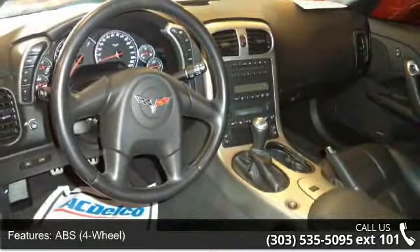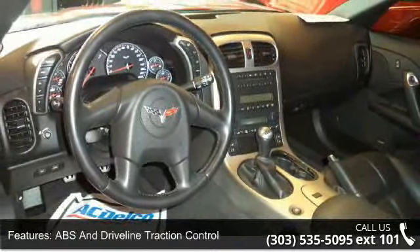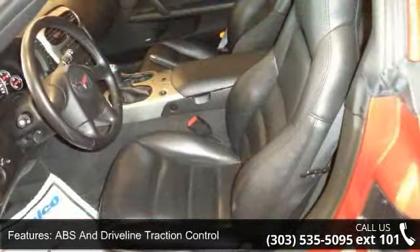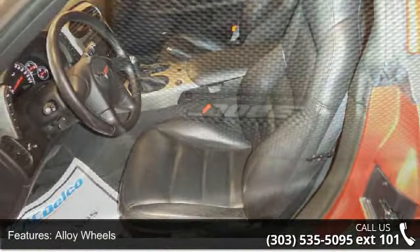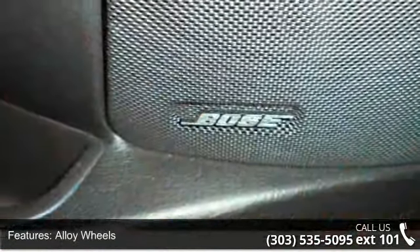If you are looking for a solid pre-owned car, this might be the one. This vehicle shows low mileage and offers a smooth ride. Let us put you in the driver's seat today — call or click to schedule a test drive.